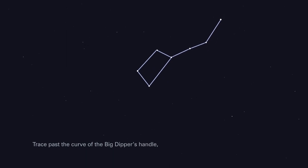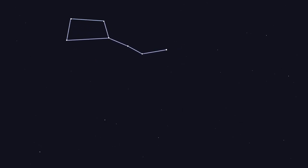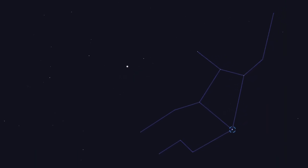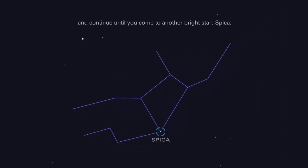Trace past the curve of the Big Dipper's handle, down through the bright orange star Arcturus, and continue until you come to another bright star, Spica.